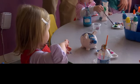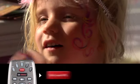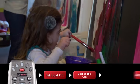To watch the full episode of the Little House of Art on Atlanta Mom, select the On Demand button on your Comcast remote, choose Get Local ATL from the menu, then select Best of the City and Atlanta Mom.